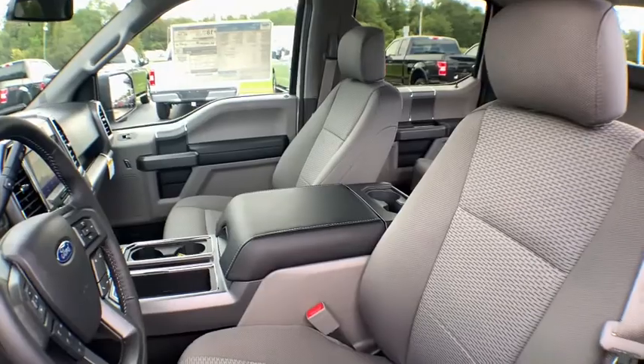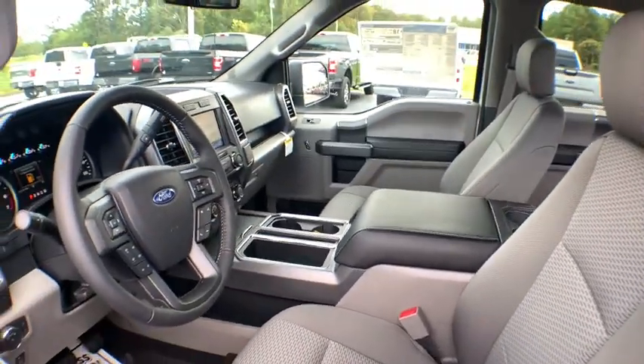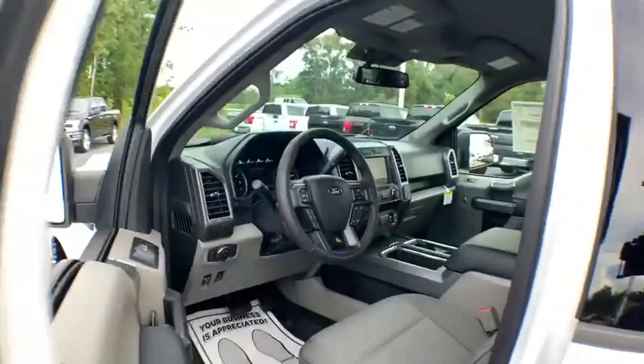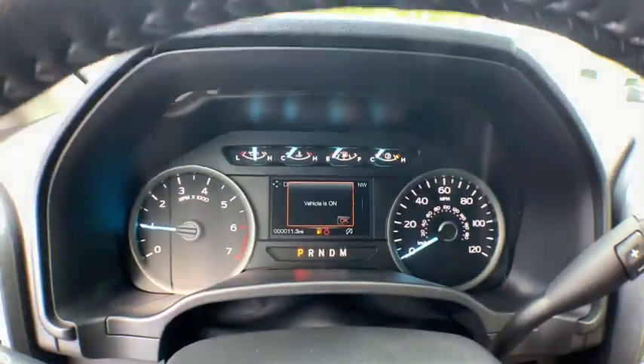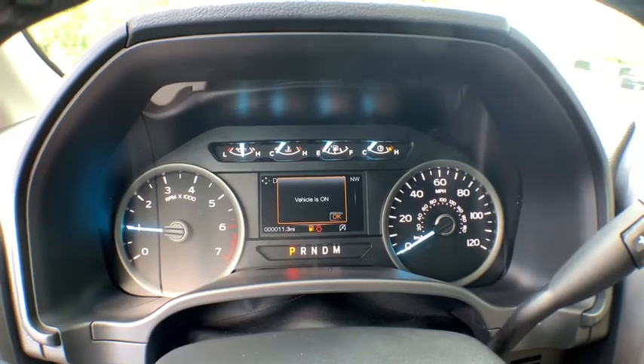Navigation system. Traction control. Dual airbags. Leather-wrapped steering wheel. Power steering. Four-wheel disc brakes. Center armrest. Fog lights. Power windows. Security system. Compass.